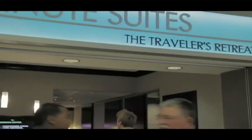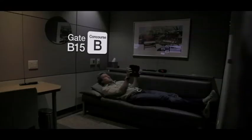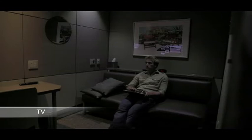This is a minute suite — your own personal space, an oasis within the airport, where you can relax, nap, or work.